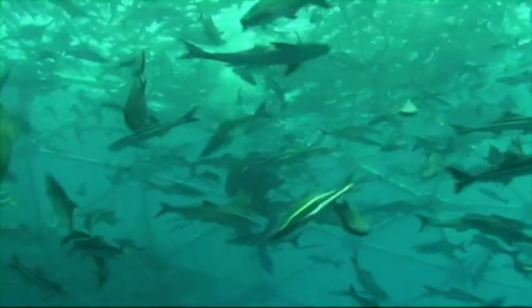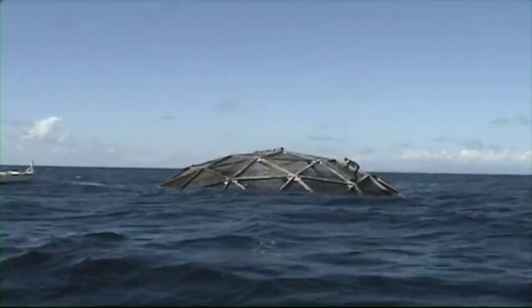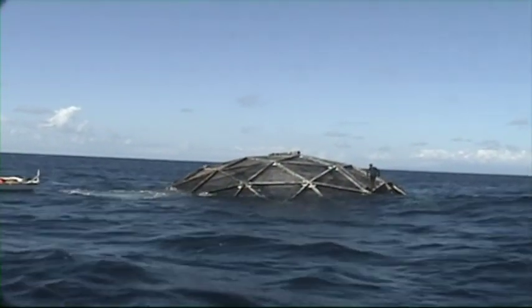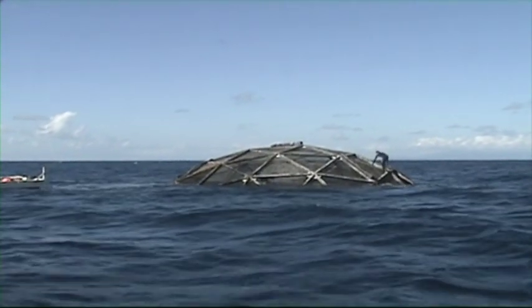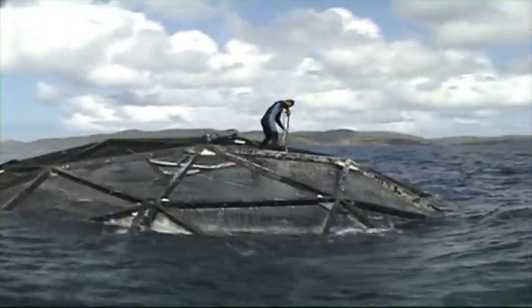the patented Aquapod NetPen, is a unique containment system for marine aquaculture, suited for rough, open ocean conditions and a diversity of species. It has been developed to reduce the risk of farming fish in deep water ocean environments in an affordable and easy-to-maintain way.